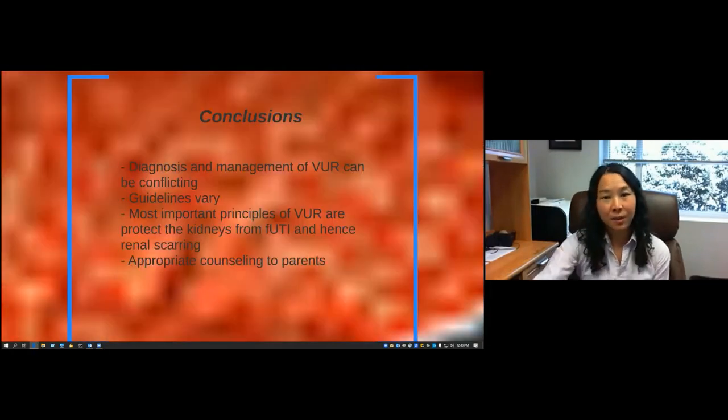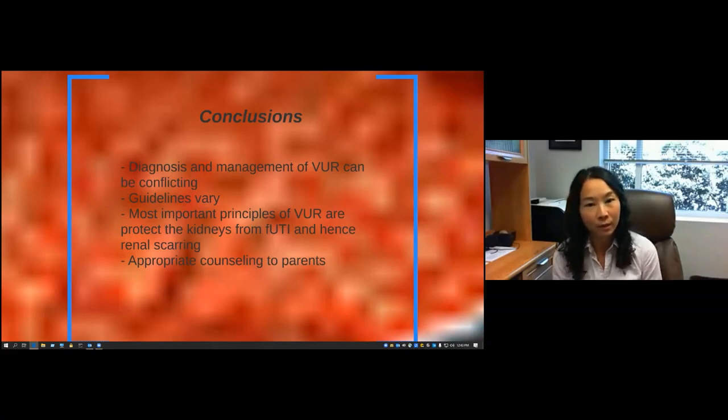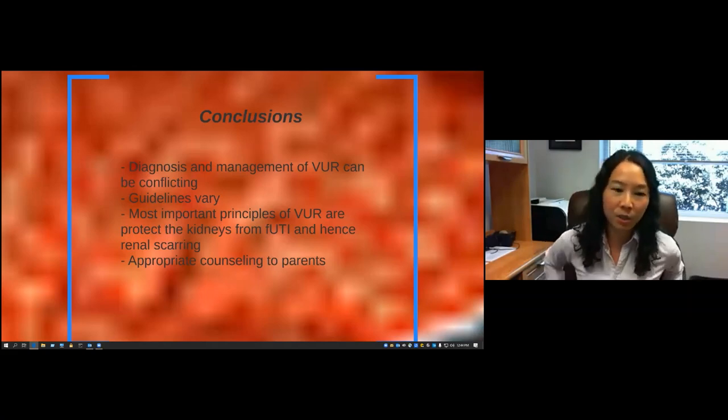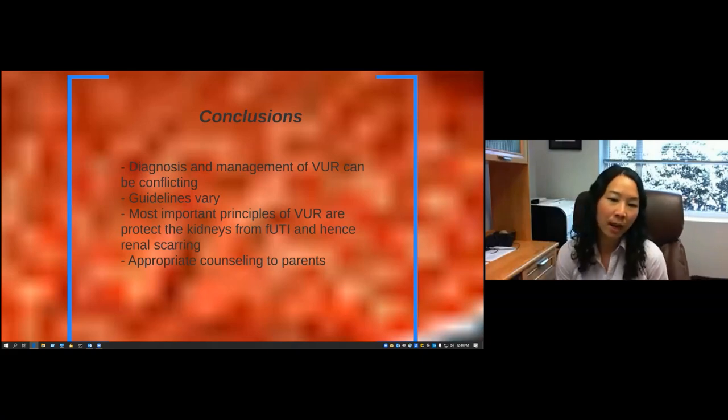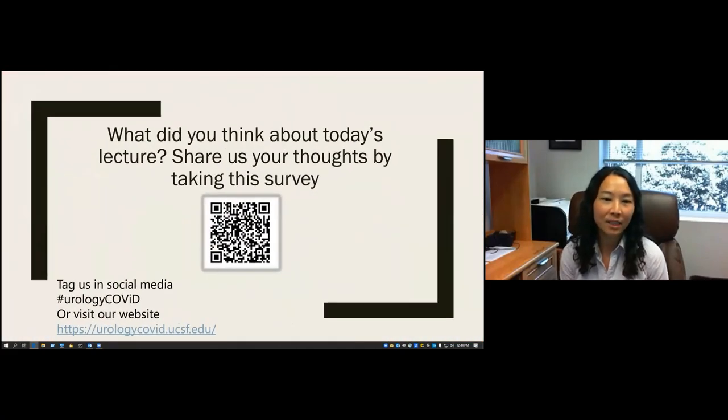In conclusion, the diagnosis and management of reflux can be very conflicting. The guidelines vary, probably based on where you live. The most important factor is protecting the kidneys from febrile events and hence the risk of renal scarring. Of course, as with everything in the AUA guidelines, shared decision-making and appropriate counseling to parents is very important. That is the end of my talk.